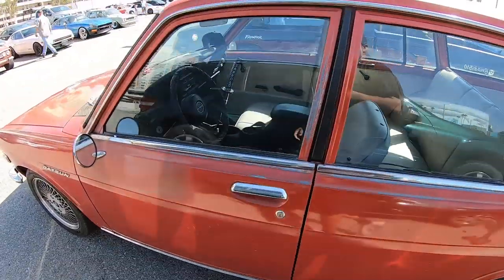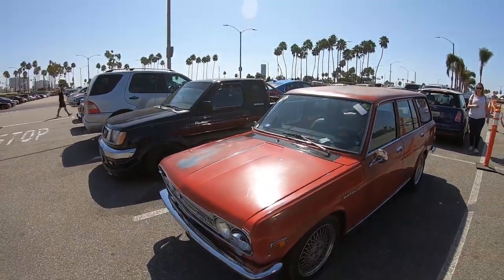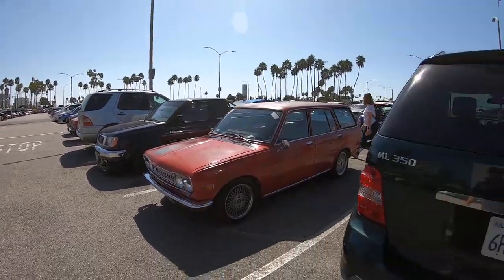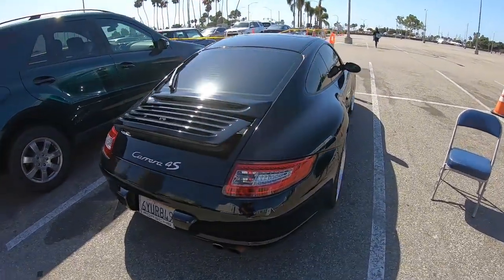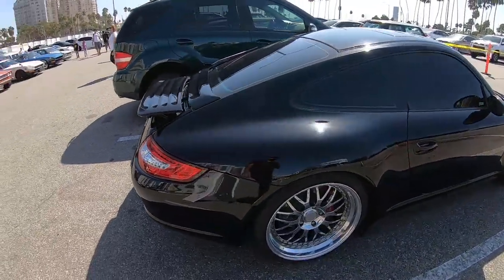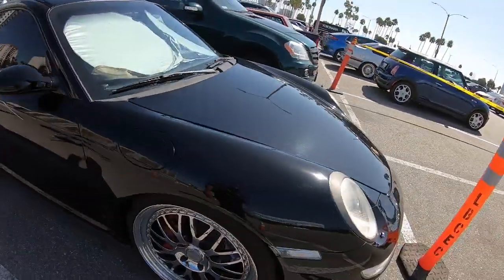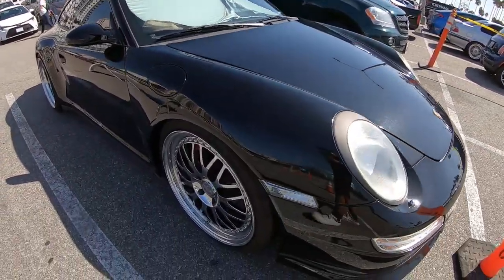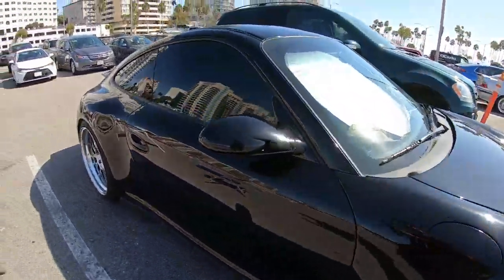I'm one of those weirdos where the show's cool because there's going to be a dancing wagon that's completely restored, but it's the actual ones with the nicks and little imperfections. And this one — it's beautiful. That big brake kit, nice set of wheels. Yeah, that's nice.